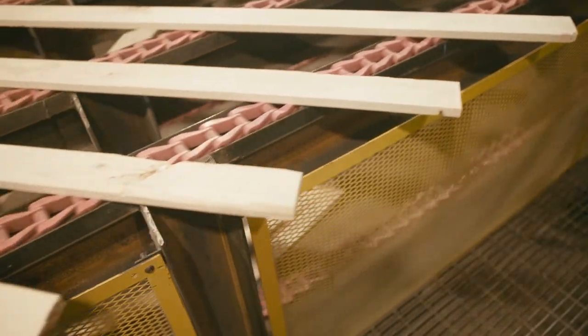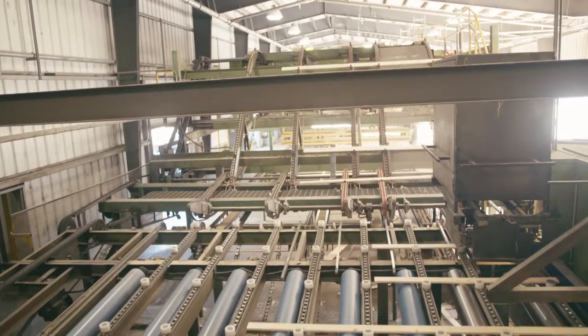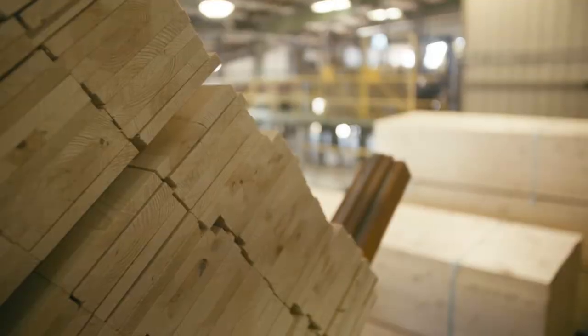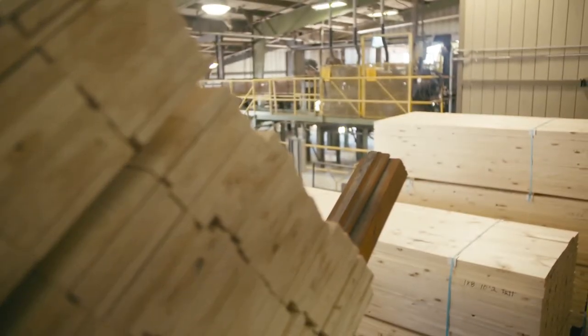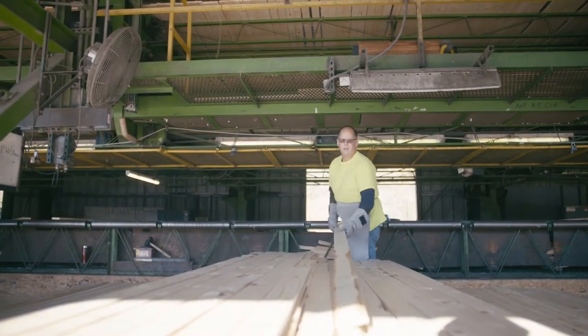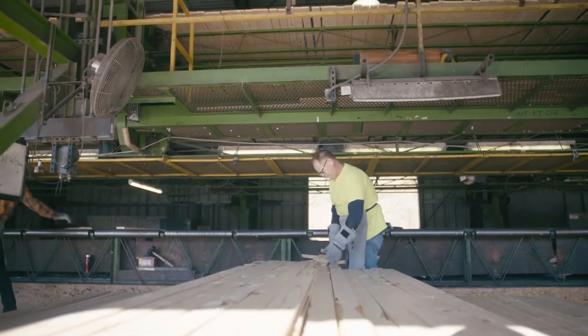The one-inch board, also called four-quarter, is surfaced on all four sides. It is manufactured in a variety of widths — one by fours, one by sixes, one by eights, one by tens, and one by twelves — in lengths ranging from four to sixteen feet.